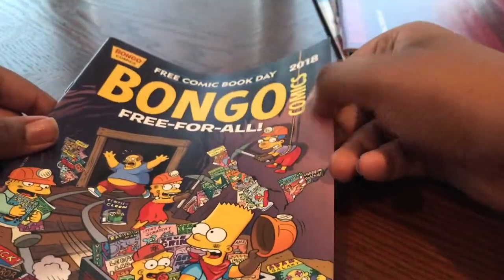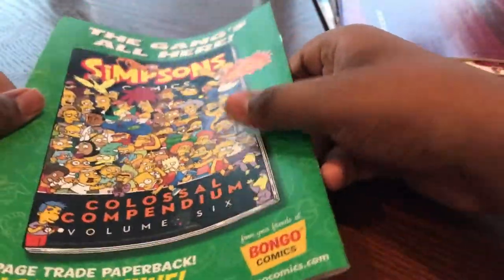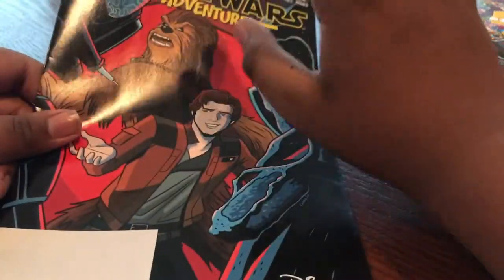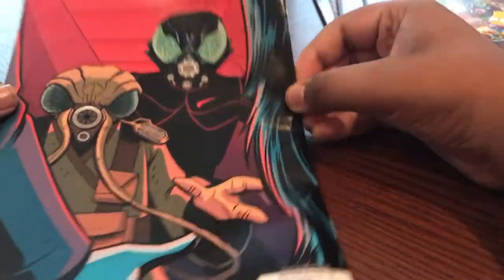You've got the Simpsons Bongo free-for-all — this is just gonna be some funny Simpsons comics. And the next thing I'm pretty excited about: Star Wars Adventures, Free Comic Book Day edition. This is Han Solo and Chewbacca — I think it's just them escaping from Bounty Hunters. It's really nice because this is the front and then you can see it from their perspective, so that's cool.